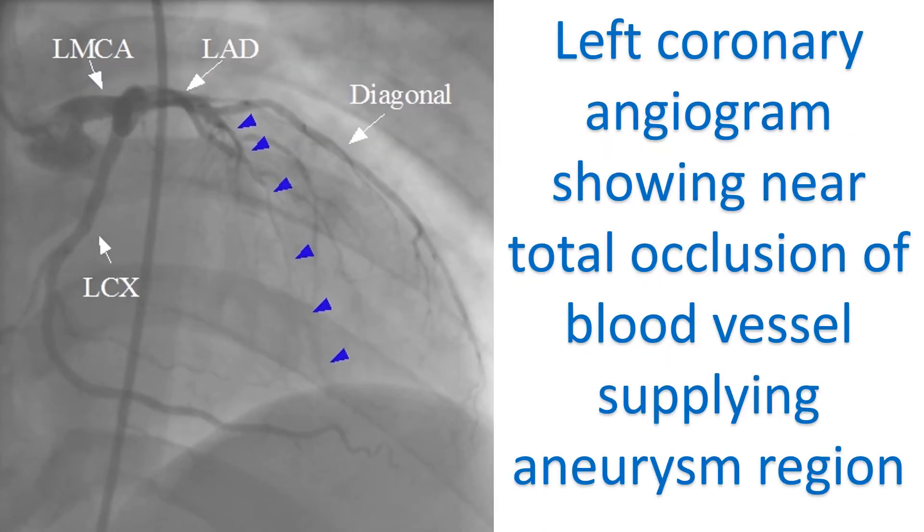Opening up the blocked vessel supplying the region of the aneurysm or bypassing it may not be very useful, as the region is usually irreversibly damaged. Any blood vessel supplying nearby viable heart muscle may be opened up or bypassed. Surgeries are available for the aneurysm, used as a last option sometimes. Medications for prevention of blocks in other blood vessels are routinely needed as secondary prevention.